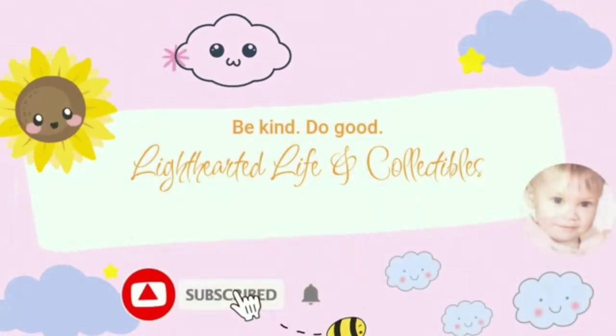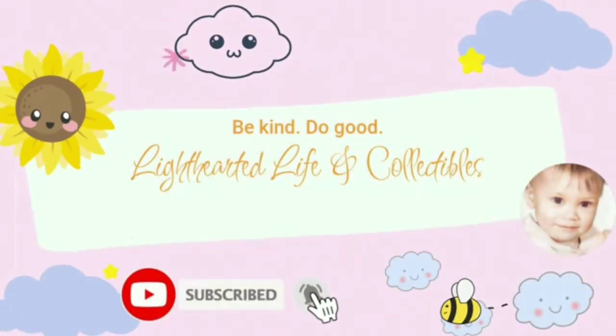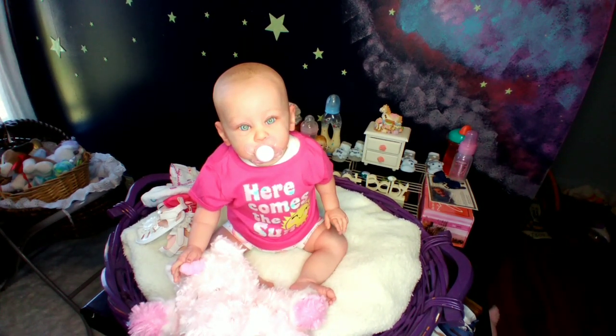Be kind. Do good. Welcome to Lighthearted Life and Collectibles. Hello everyone. Happy Thursday.